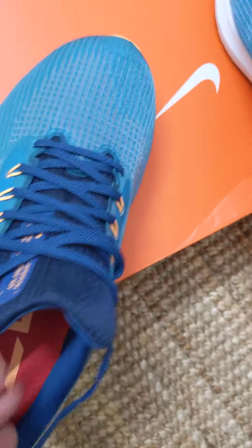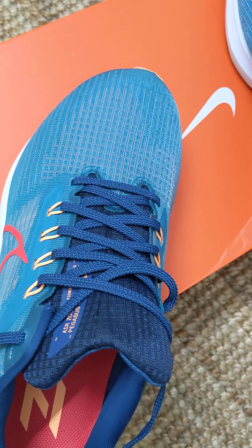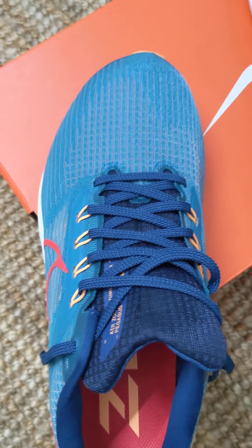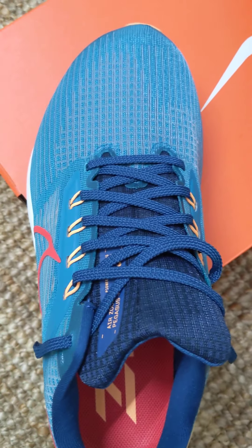After wearing them for a while, the toe box is really roomy — you can see it's extra wide. They are right about that. It's slightly wider than typical Nike shoes, which I generally find really tight when it comes to the toe box.